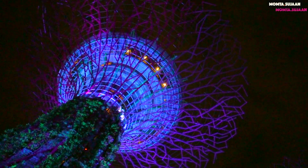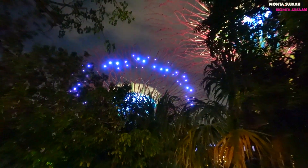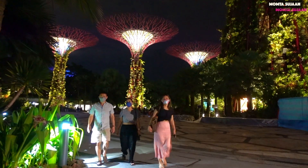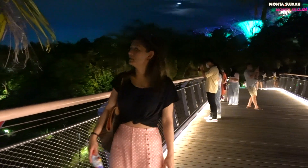My first impression of these sci-fi trees were as if they were taken out of the movie Avatar, and they are so cool in many ways — not only the visual. They are packed with environmental technologies that mimic the ecological function of real trees.